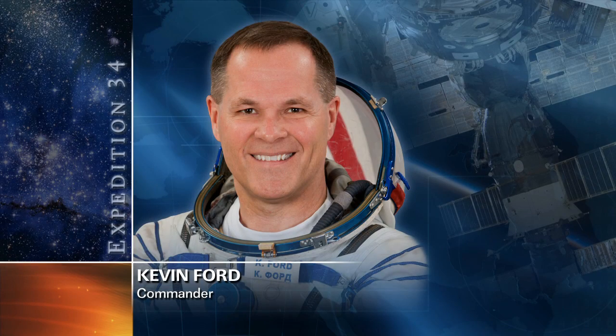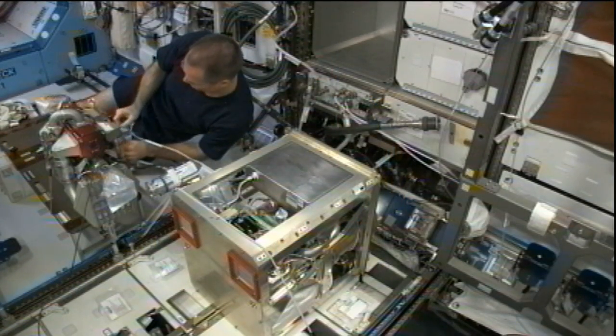Kevin Ford started Tuesday with a health status questionnaire, part of the ongoing effort to gather information about how human bodies respond to being in the zero-G environment for an extended period. He then loaded software on a laptop in the Columbus module for later operations with a European Space Agency investigation into ways to improve crew efficiency and autonomy.